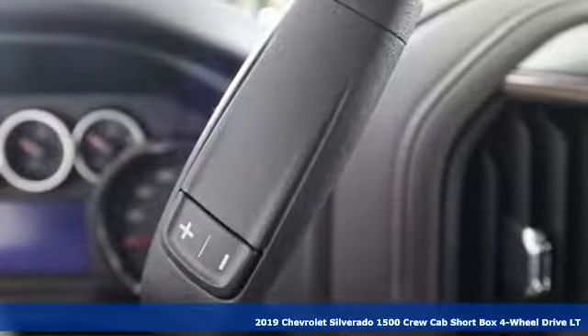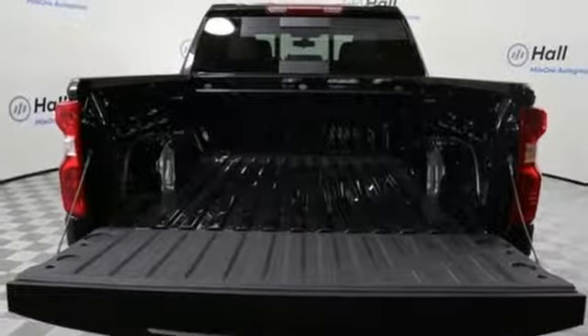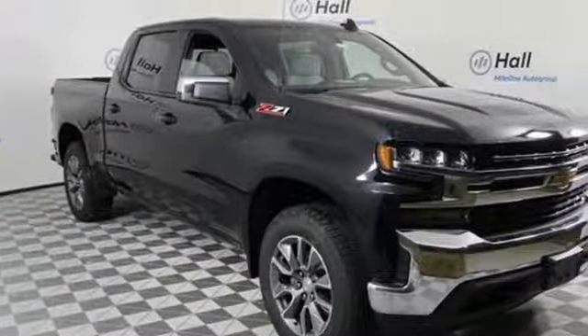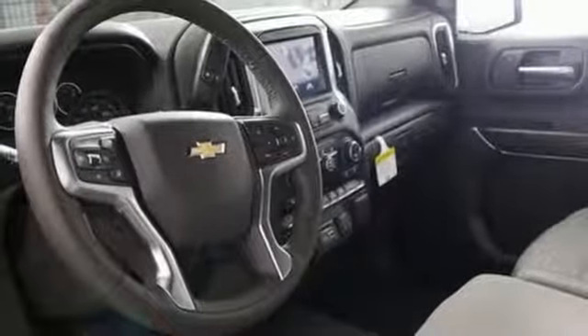It's equipped for all your driving needs and wants. Bluetooth streaming audio, power heated mirrors, manual tilting steering column, Apple CarPlay, Android Auto, air conditioning, automatic transmission.